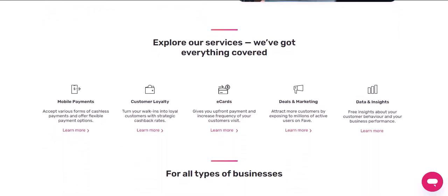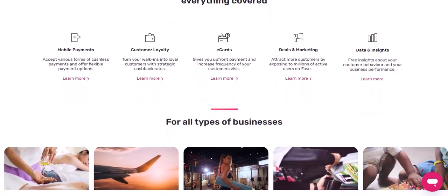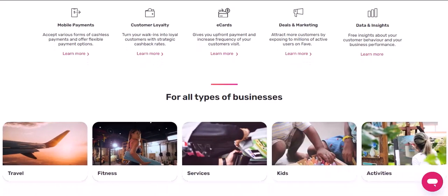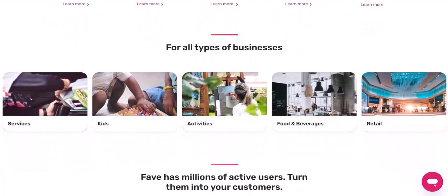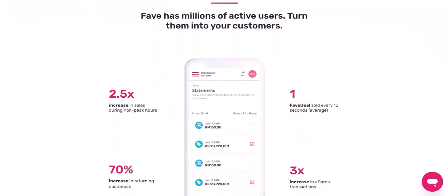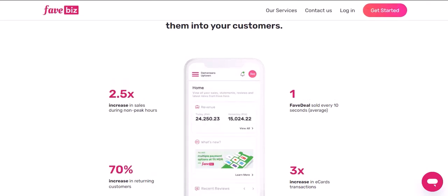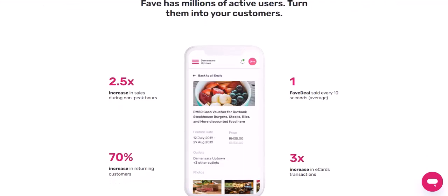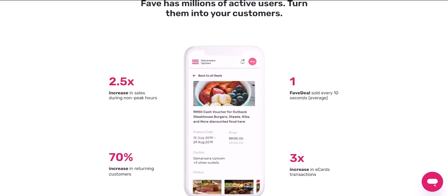So, which one should you choose? Well, it depends. If you prioritize a wide range of stores and a simple interface, ShopBack might be your best bet. But if you want a combination of cashback and vouchers and you don't mind a slightly busier app, FavePay could be the way to go. Ultimately, the best way to decide is to give both apps a try — they're both free to download and you can start earning cashback right away. Just remember to read the terms and conditions carefully and keep an eye out for those cashback rates. Thanks for watching, and until next time, happy saving!